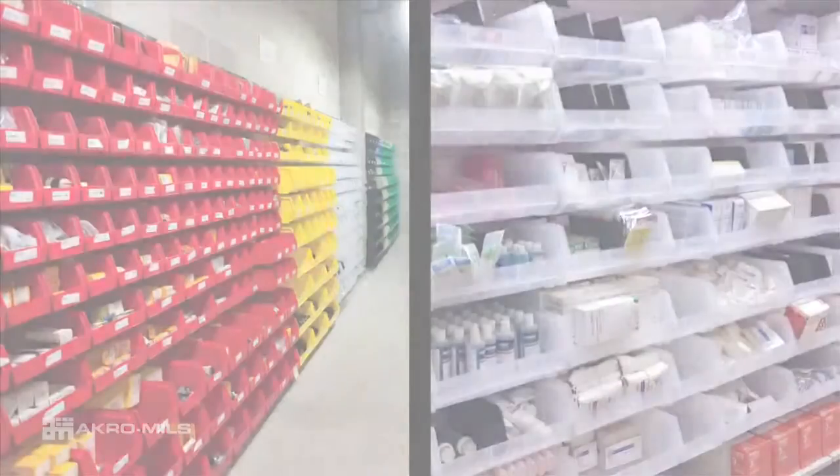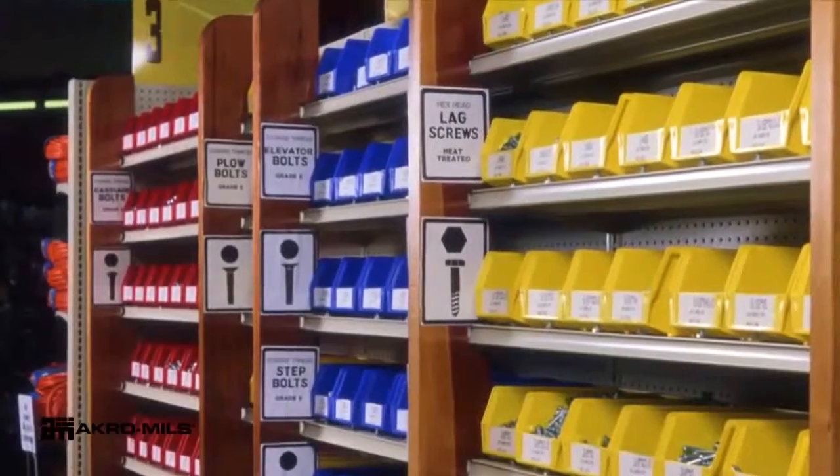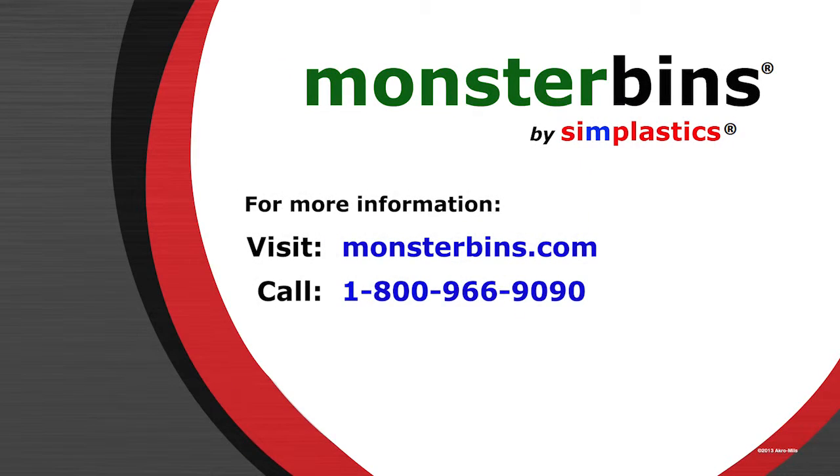These heavy duty bins are ideal for a variety of settings, from industrial to medical to retail.